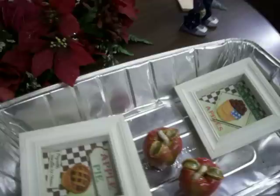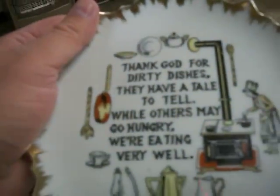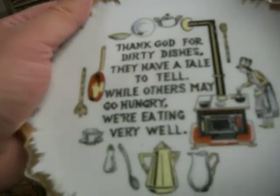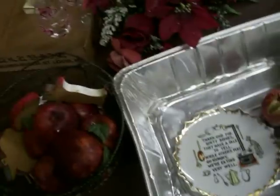Got this little pan right here that had a bunch of apple stuff in it — this little basket, some little pictures, a little apple salt and pepper shaker set. This little plate says, 'Thank God for dirty dishes, they have a tale to tell. While others may go hungry, we're eating very well.' I paid three bucks for this little pan; there's probably ten to twelve bucks worth of stuff right there.